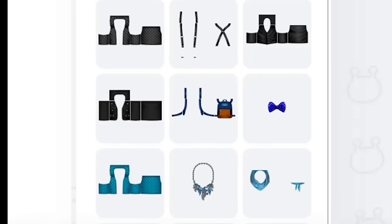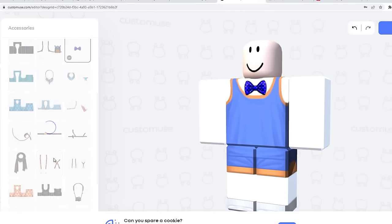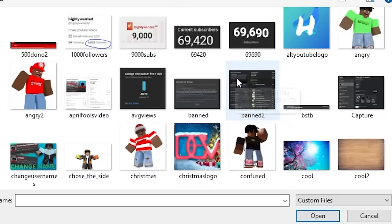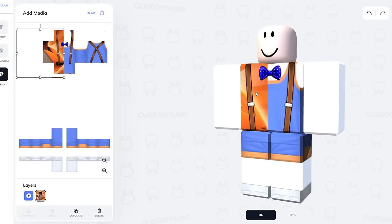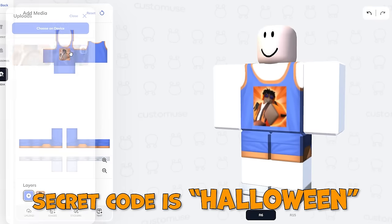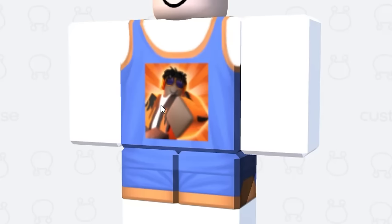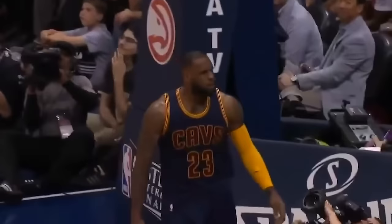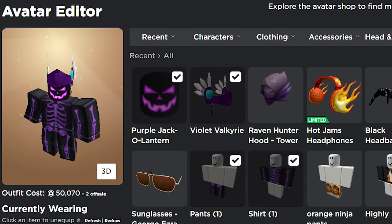They also have different accessories you can add on top of the clothes, so if you want to add a bow tie or something you can put that right on top. You can also upload your own images - like I can just add a picture of my Roblox avatar and put it right on the shirt, rescale it however big I want. You can even add multiple pictures; I wanted to add LeBron James so I have my avatar on the front and LeBron on the back.